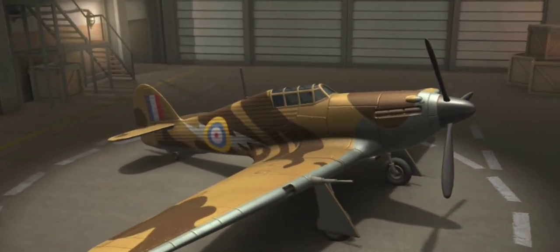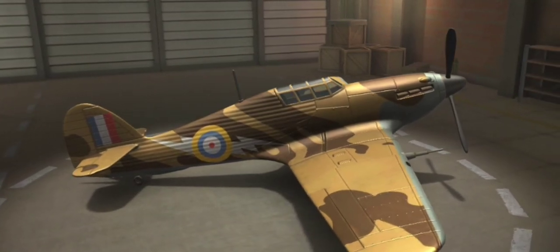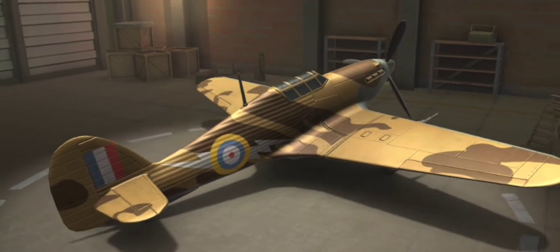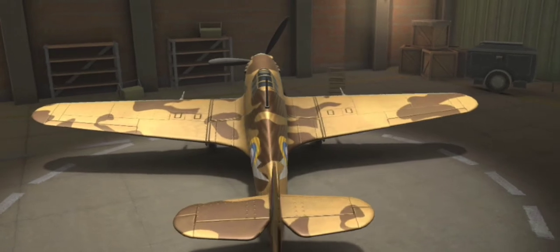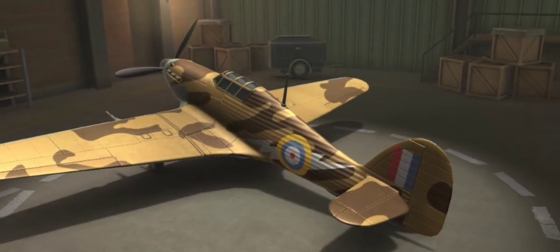Hello friends, welcome back to my channel, it is a pleasure to meet you all. After playing a lot of these dogfight games, my interest moved towards knowing the World War 2 planes, and for some reason more than the latest jet planes, I am falling in love with these World War 2 planes. So today I am going to discuss about one of the best planes in World War 2 — the Hawker Hurricane.